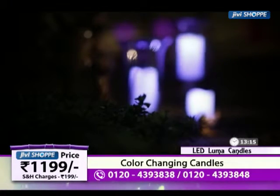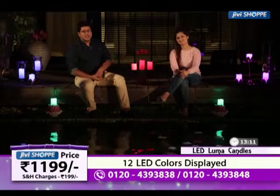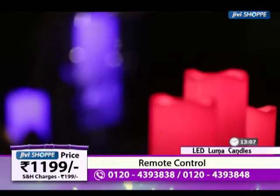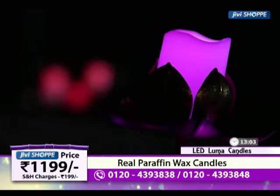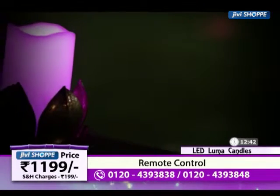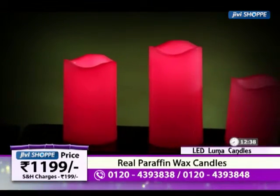Today's star of the show are these beautiful candles, which you are placing in four directions — that's the product for the day. Our today's product is this — we call them LED candles, or you can call them Luma candles. There are 12 colors available, and they are very beautiful. It's the charm of these candles that they come in different colors, and we can change them from the remote.